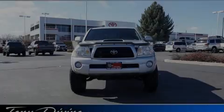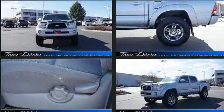The 2007 Toyota Tacoma. This four-door, five-passenger truck provides exceptional value.